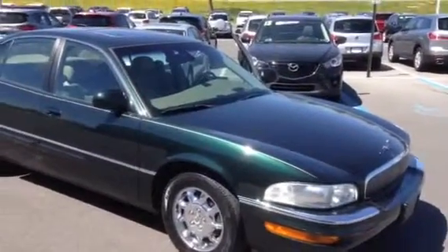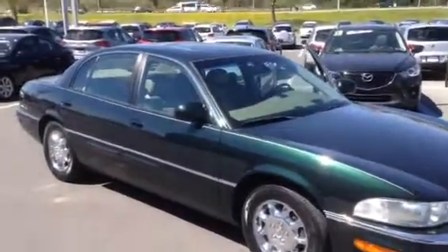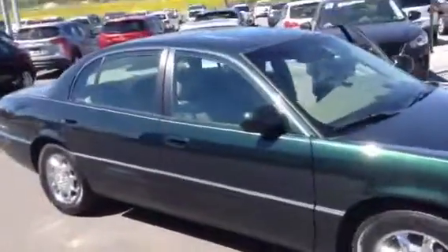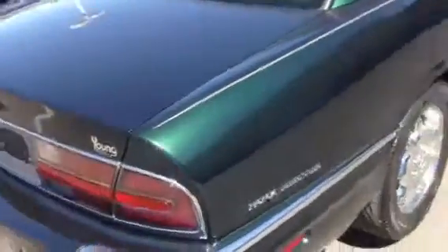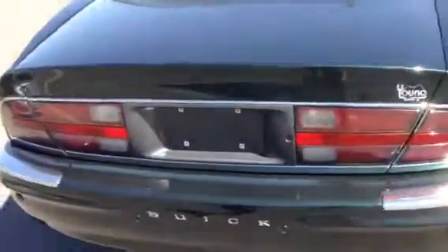Hi Brent, Todd Doerner from Young VW Mazda in Easton. Here's a look at that 2002 Buick Park Avenue that we talked about. Walking around the car for you, showing you how sweet it is.